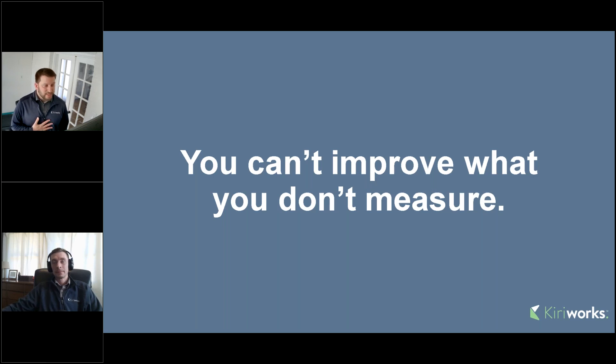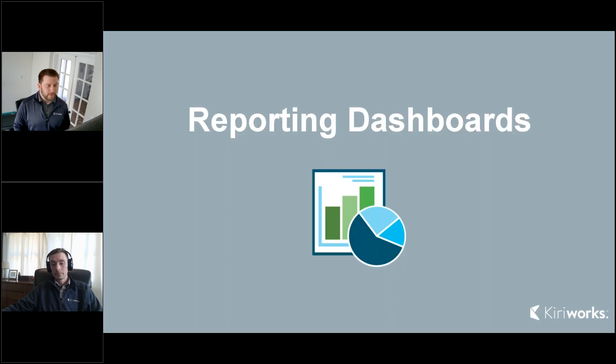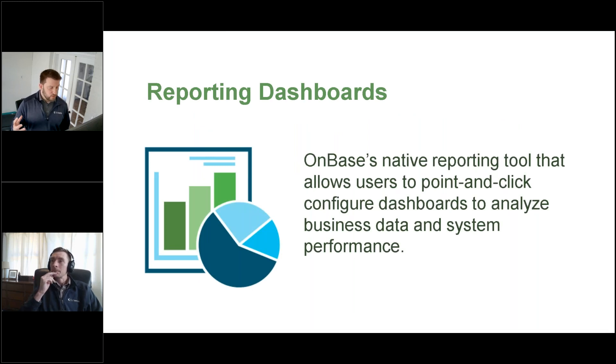One thing I want to bring up: since OnBase is a point-and-click configurable solution, you need to make sure that you are adding keywords that you want to report on, and adding attributes to your Work View applications that you want to report on. There is a lot of system-level detail you could get as far as entry and exit times through workflows, but you really need to pay attention to how you're building your solutions so that you can improve on what you measure by capturing those data elements in the beginning. Reporting dashboards are native to OnBase, built into the Unity client and now the web client — really used to analyze everything you have within the system, from an OnBase administrator all the way to a business end user.